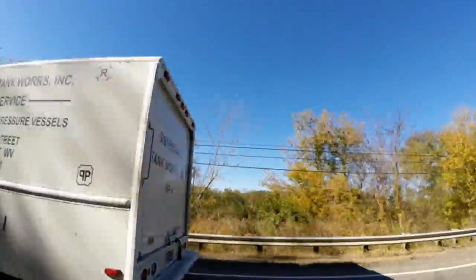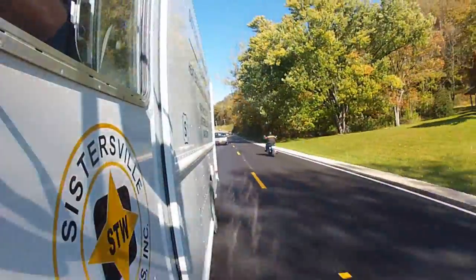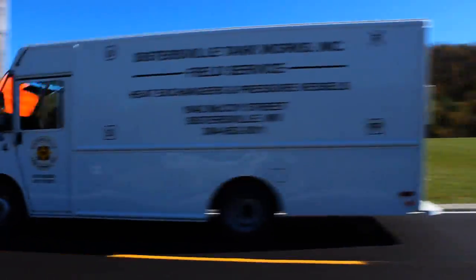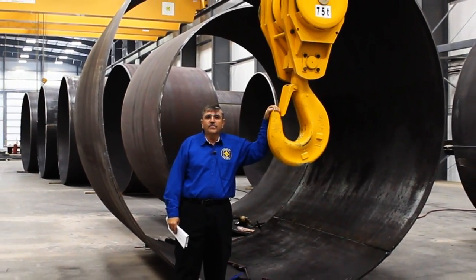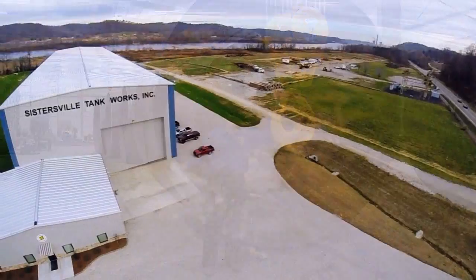Do you have a problem with your existing tanks? Sistersville Tank Works has modernized its field service department. Call us — we'll answer 24-7 and have a service crew on its way in no time. To satisfy the growing needs of industry, Sistersville Tank Works opened a new 40,000-square-foot facility near Parkersburg, West Virginia. Let's take a look.